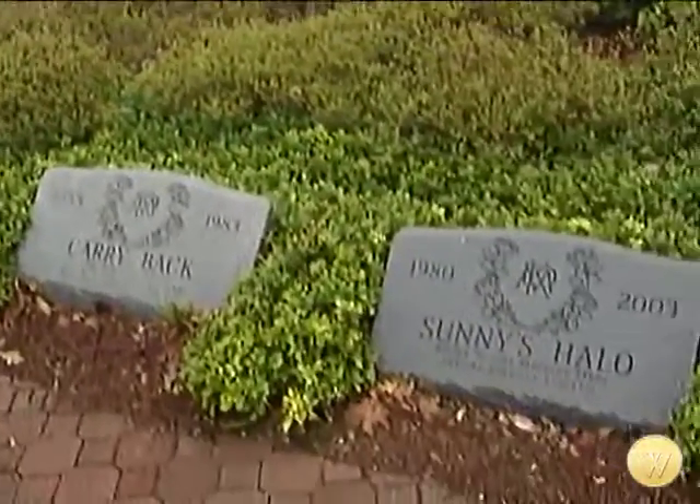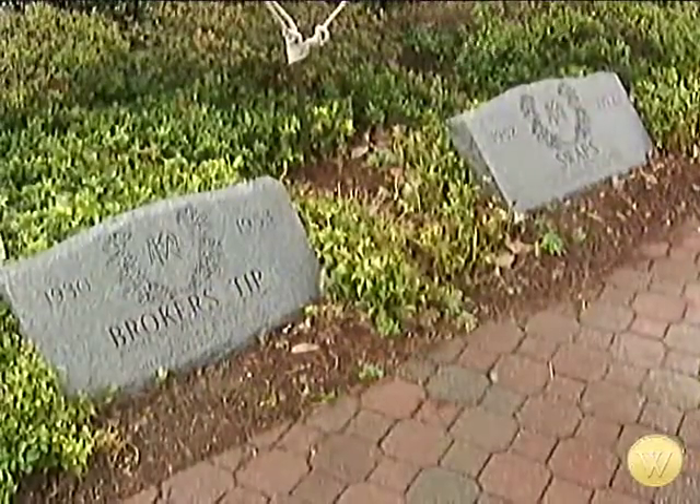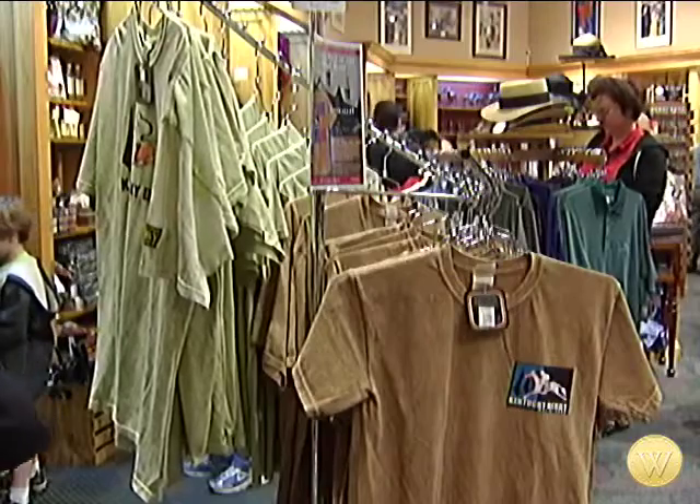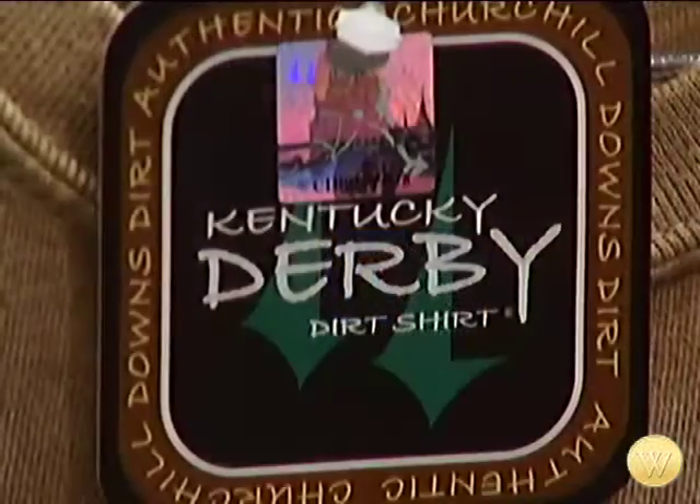There are also walking tours of the racetrack and the grave sites of four past Kentucky Derby winners. There's a gift shop with everything from mint julep glasses to t-shirts colored with authentic dirt or turf from Churchill Downs itself.